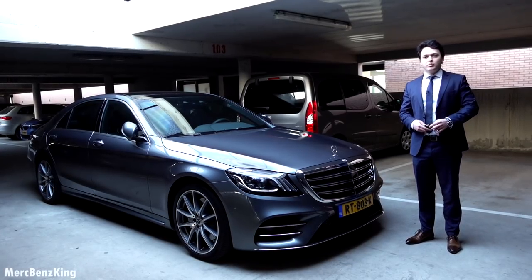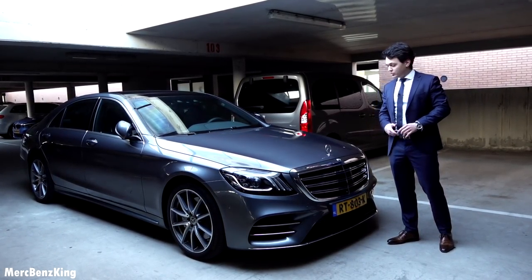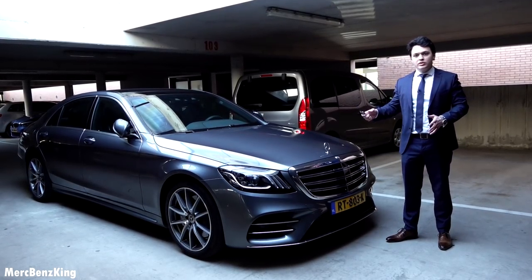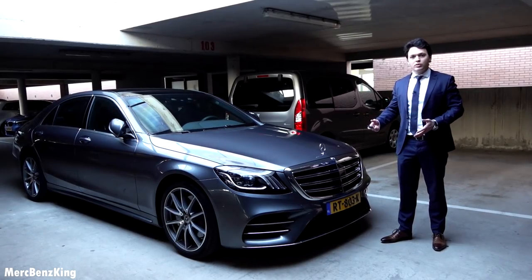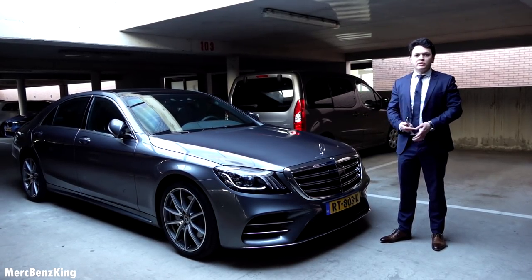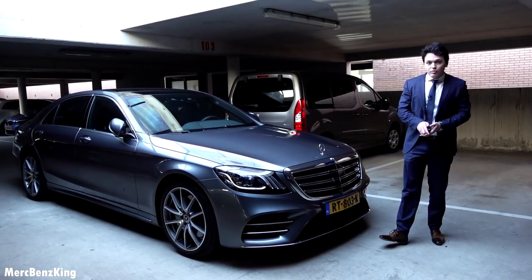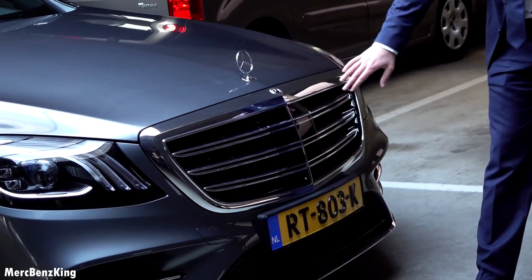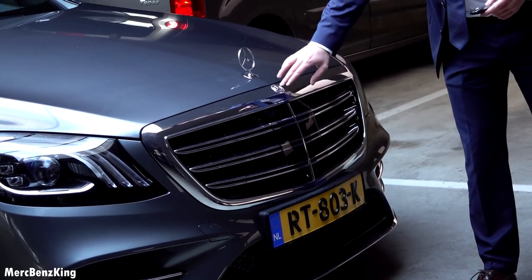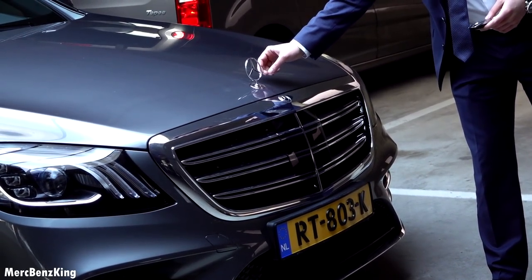Hello guys, welcome to Merch Benz King. This year is the all new Mercedes Benz S-Class Facelift S350 Diesel. It has the AMG package, you can see that from the aggressive bumpers. It has a gorgeous S-Class grille, very iconic, with a blacked out Mercedes star and the Mercedes star on top of the hood.